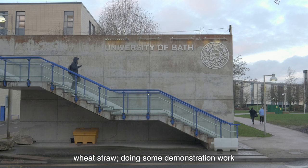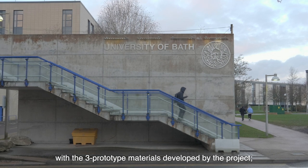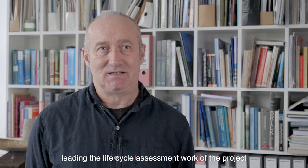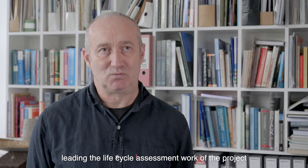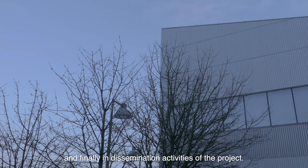The University's role in the project includes developing a prototype insulation material using wheat straw, doing some demonstration work with the three prototype materials developed by the project, leading the life cycle assessment work of the project, and finally dissemination activities for the project.